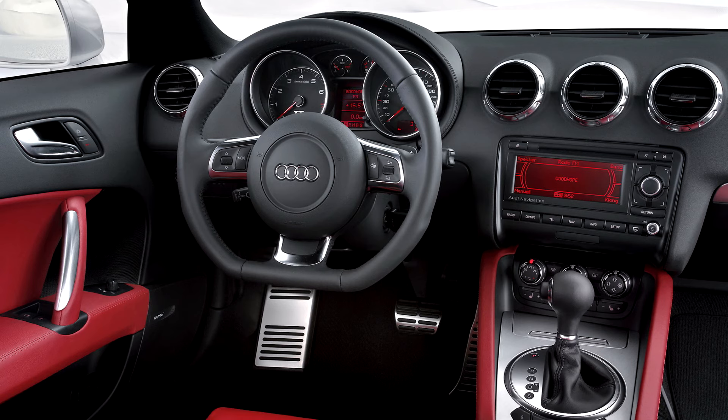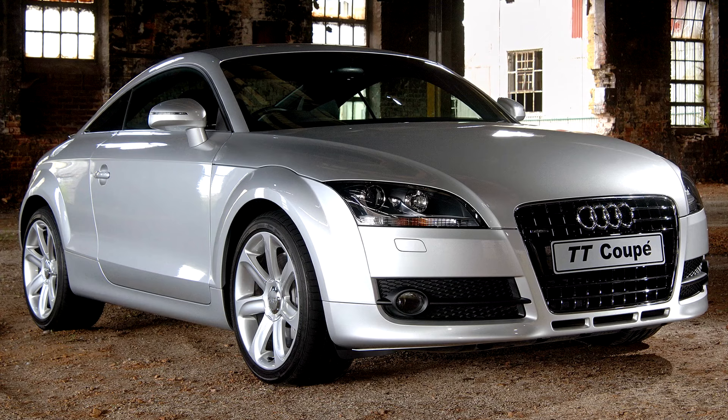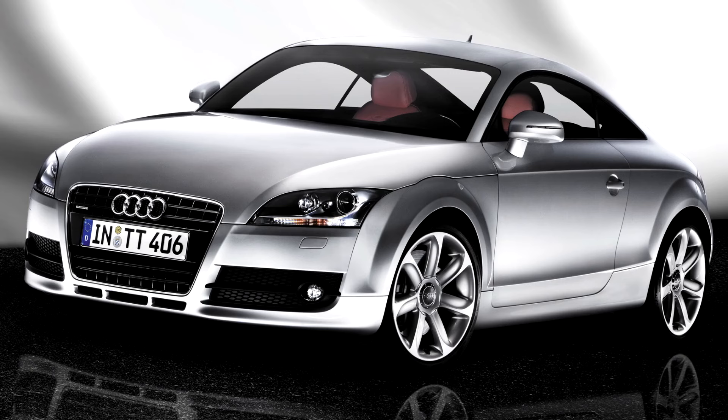At the 2008 North American International Auto Show in Detroit, Audi released the first Audi S model of the TT range, the Audi TTS Quattro, with a heavily revised 2.0 TFSI engine. The cylinder block, cylinder head and the fuel injectors have all been modified from the base 2.0 TFSI engine. Together with other modifications, this engine produces a DIN-rated power output of 200 kW (272 PS / 268 bhp) and generates a torque of 350 Nm (258 lbf-ft) from 2,500 to 5,000 revolutions per minute.